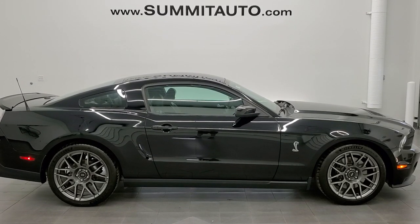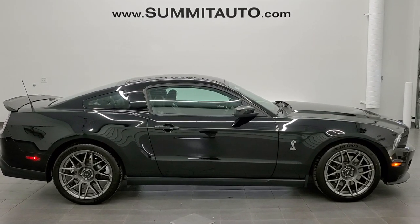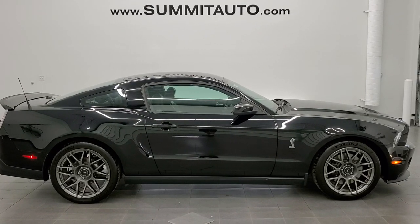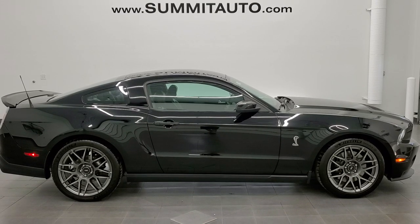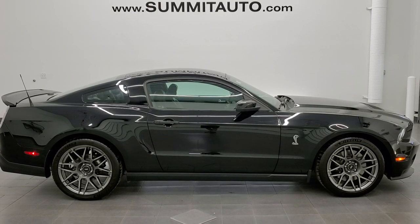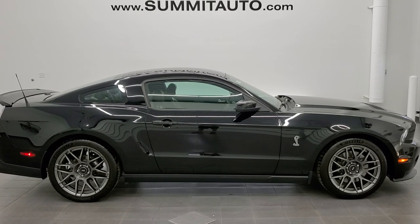To see more pictures of this car or any of our other 450 new and used cars, trucks, SUVs, minivans, Wranglers — you name it, we've got it — go to www.summitauto.com for full pictures and descriptions of every single vehicle from two locations. And for more HD videos, visit youtube.com/summitauto.